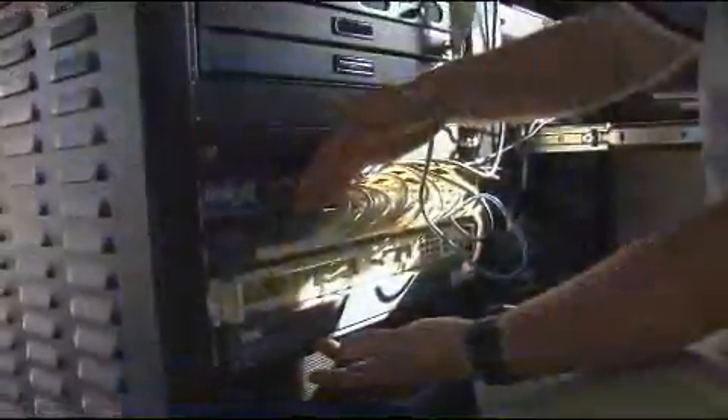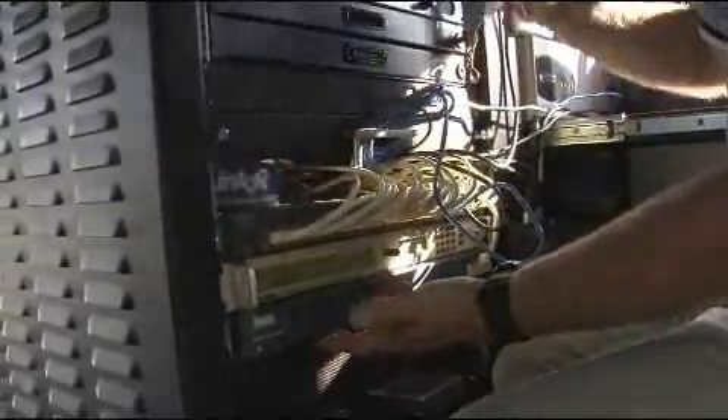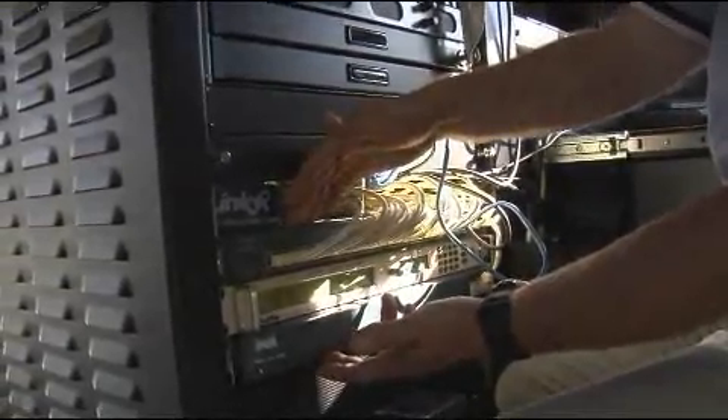This is our networking system. We have a Cisco router and a Cisco switch. All of our IP addresses come into our switch, go to our IP router, and then go over to our satellite modem.